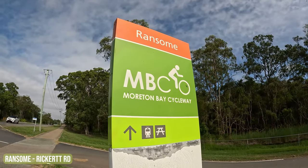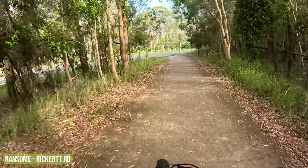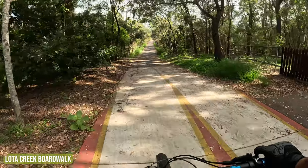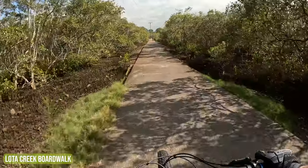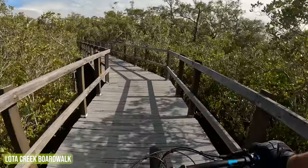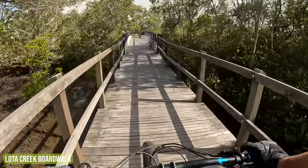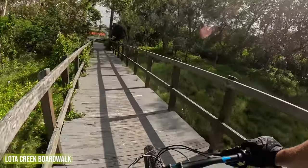This is a suburb called Ransom. Chelsea Road — let's get on down to the end. This is the Lota bikeway — great going through the wetlands here. Talk about rickety! It needs a few more screws to hold the boards down. It's quite narrow here, so just got to be careful if there are two cyclists trying to cross each other's paths.